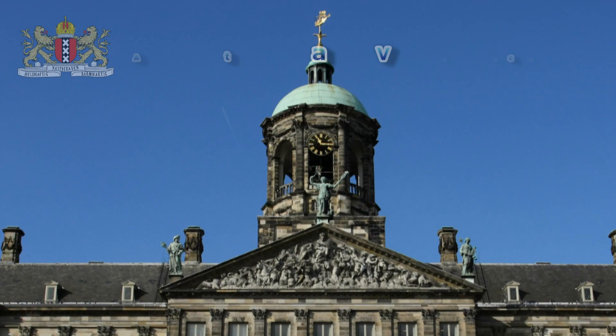This is AmsterdamVideo.com. Hey y'all, it's Thursday and today I'm at Beethovenstraat in Amsterdam's South District.